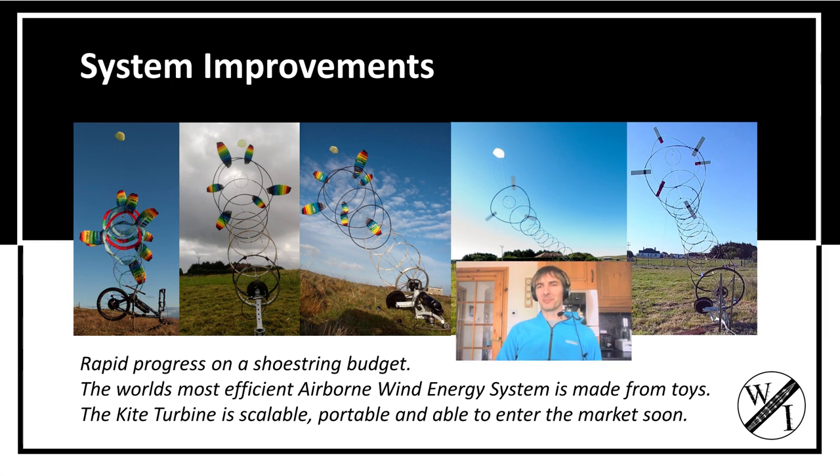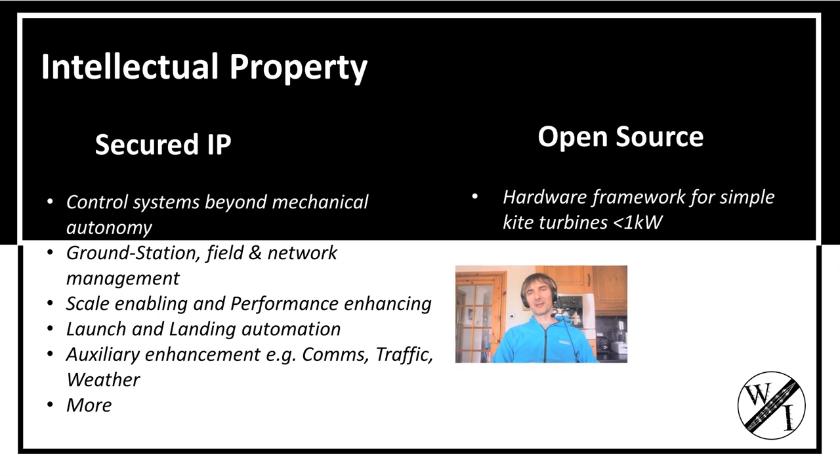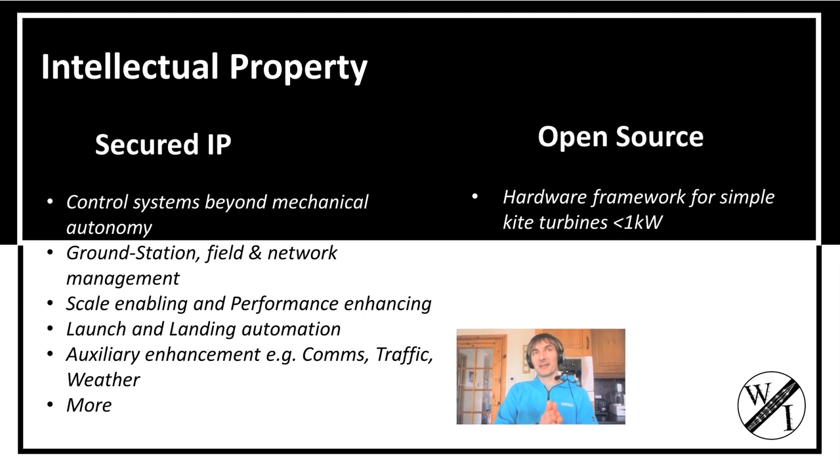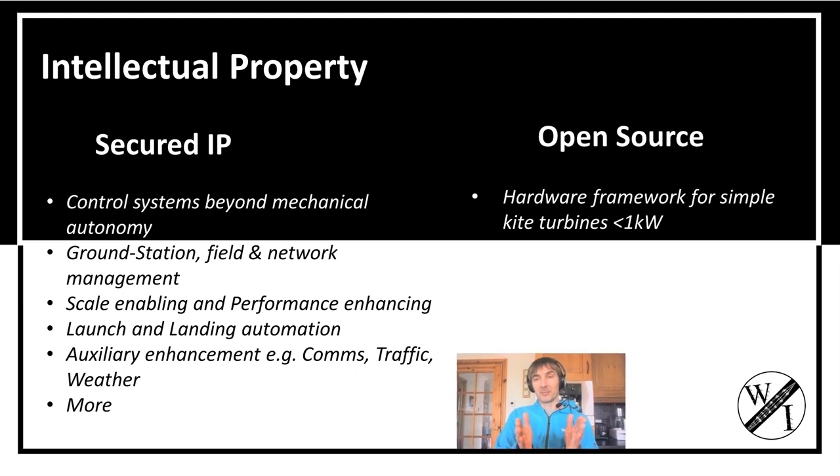I'm currently in the process of upgrading the prototype, looking to make it much easier to manufacture and work with. The first product is going to be a portable device for an EV. I've just managed to get myself an electric vehicle.